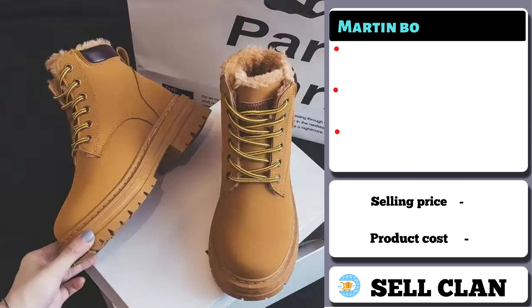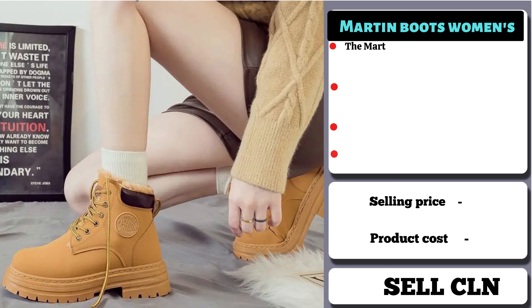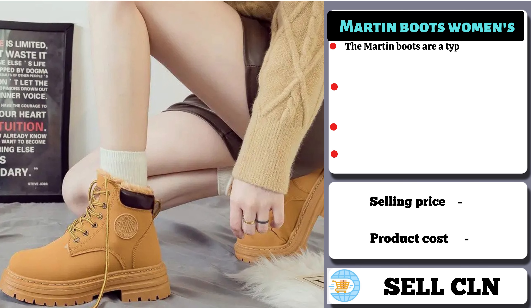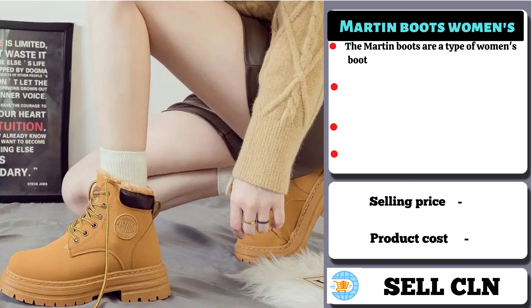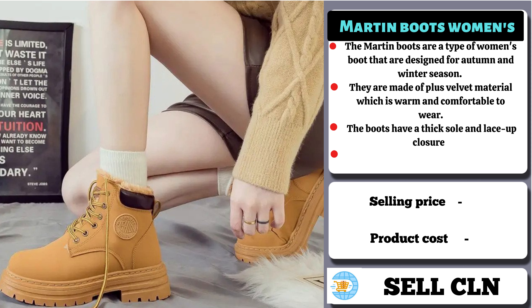Our next product is Martin Boots Women's. The Martin Boots are a type of women's boot designed for the autumn and winter season. They are made of plus velvet material, which is warm and comfortable to wear. The boots have a thick sole and lace-up closure. They are high-top boots that reach above the ankle, inspired by British style and perfect to complete a casual and trendy look. People should buy this product because they are stylish and comfortable boots perfect for the colder months of the year.